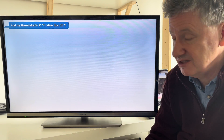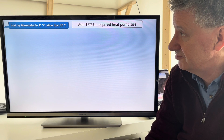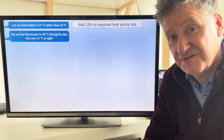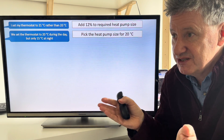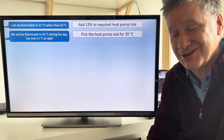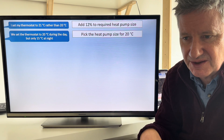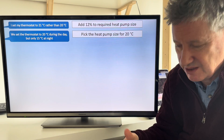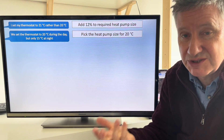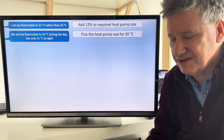Some people set the thermostat to 21 rather than 20 — that's fine, it'll typically take another 12% onto the heat pump size. We set the thermostat to 20 degrees Celsius during the day and only 15 at night. The answer is you need to pick the heat pump size to match the 20 Celsius daytime target. Heat pumps don't operate quite the same way as boilers — boilers are enormously powerful, so you can switch the heat off at night and put it on an hour before you wake up with a gigantic blast of 20–25 kilowatts. Heat pumps can't do that.